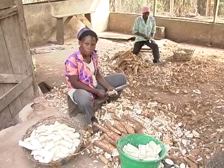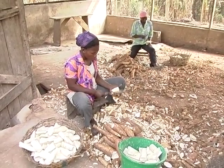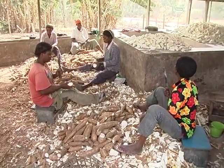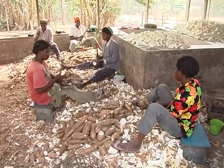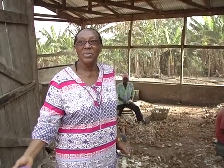I resorted to processing — that's roasting it into gari — to save it. Otherwise, I would have lost the whole crop. So from the farm, the produce comes here. And we are not here for only our farm; we receive cassava from other smallholder farmers, whether local or the improved variety.